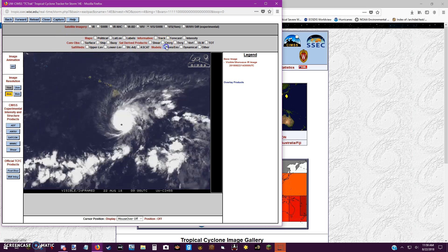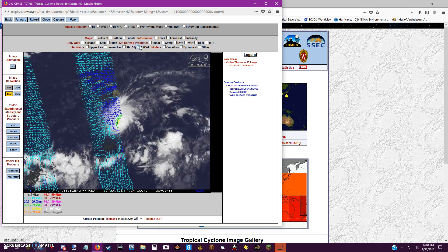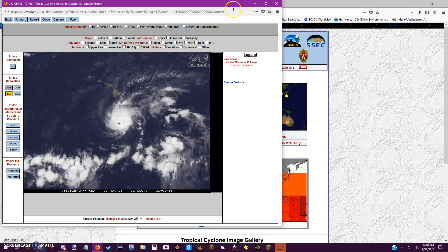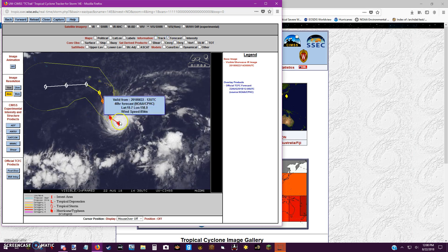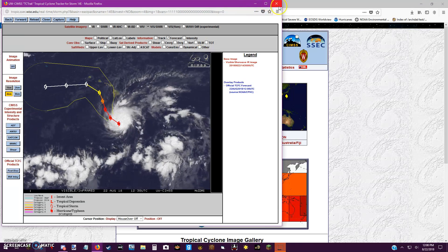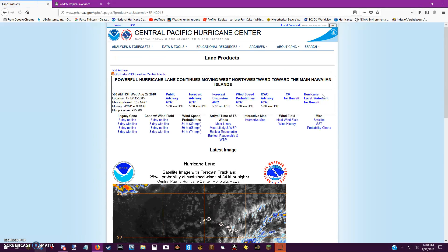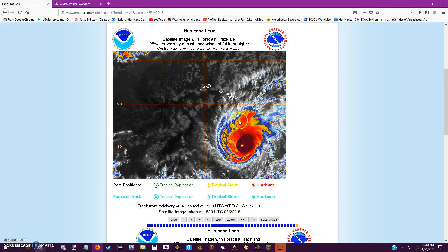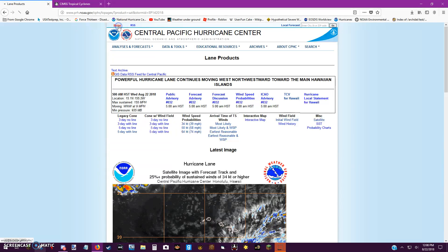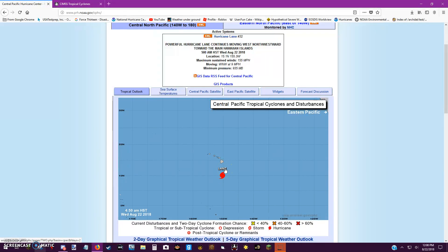That's all I have to say for now. The model consensus shows this track, and as I say: don't take the chance. You should not take the chance, especially in Hawaii. Get out and go. That's all I'm going to say about Lane for now. Please subscribe and turn on notifications for more updates on the storm. Stay safe in Hawaii — get out and go. Goodbye, peace.